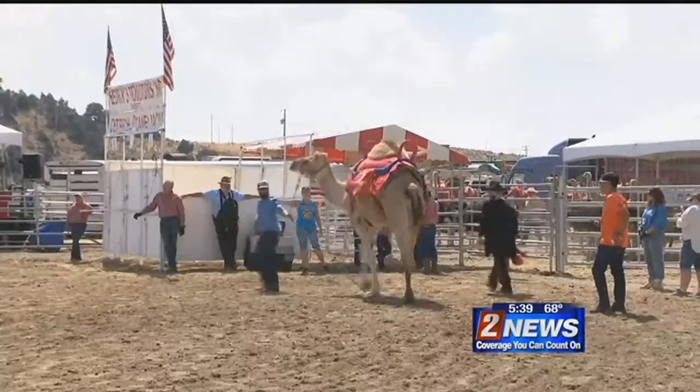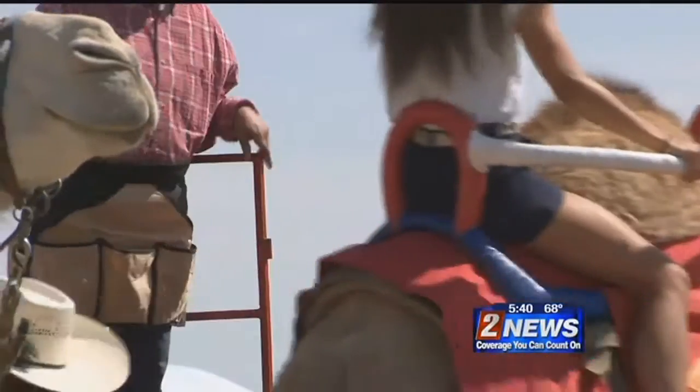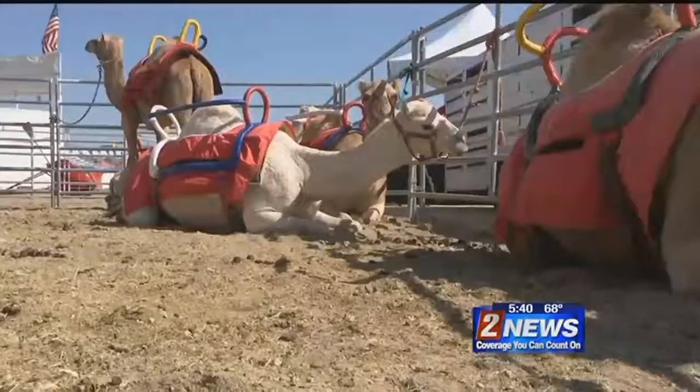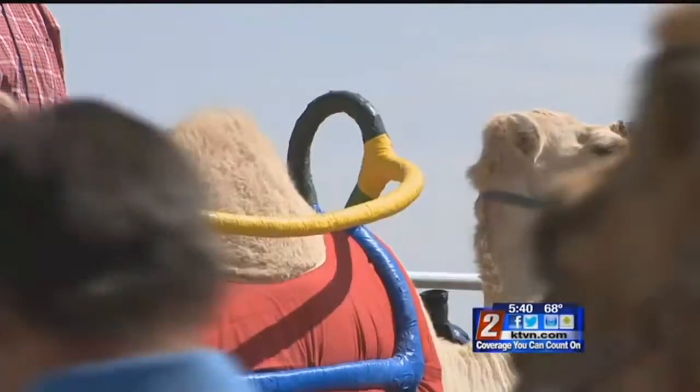The camels you see here were born to race and have a need for speed, some topping out at more than 20 miles per hour. Each one was raised on a farm in Nickerson, Kansas, but they originally come from a family of wild camels caught in Australia more than 50 years ago.